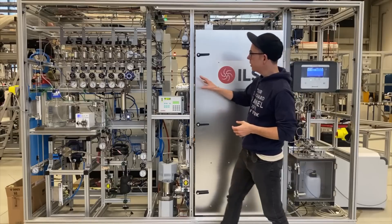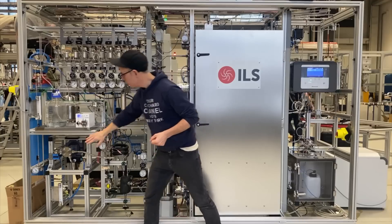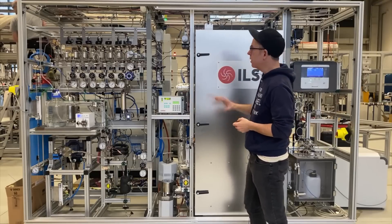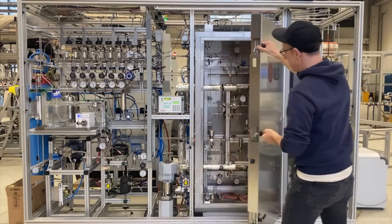This unit has been designed to take low pressures and gas components, pressurize them using this Haskell compressor up to the necessary methanol synthesis pressures required. A ratio control system then ensures that we have the right syngas ratios, and then we feed them here to our fixed bed.